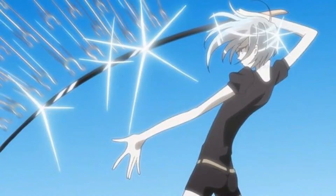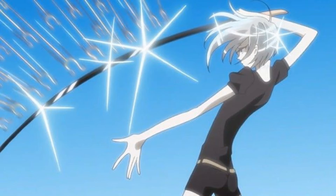Goshenite is a colorless variety of beryl. Its name comes from the city of Goshen, Massachusetts, where it was first found in the United States. In the Middle Ages, goshenite was used in magnifying glasses, telescopes, and eyeglasses, due to its superior clarity compared to harnessed quartz.